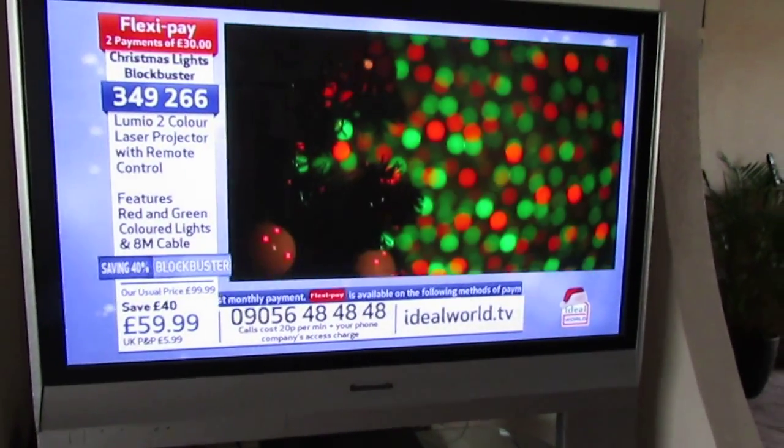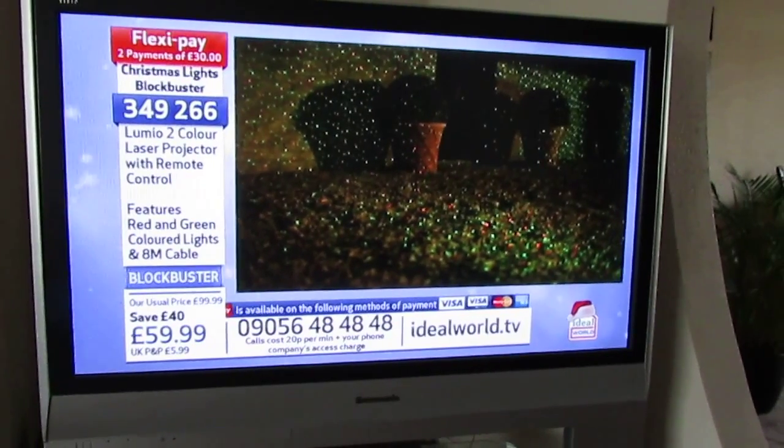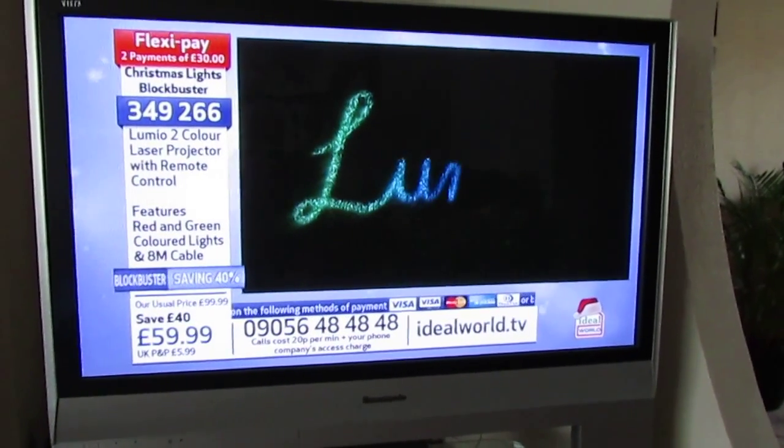Laser light is the cost-effective seasonal light that gives endless coverage to wow family, friends, and neighbors — exclusive to Ideal World.